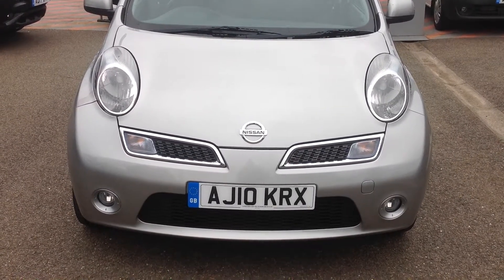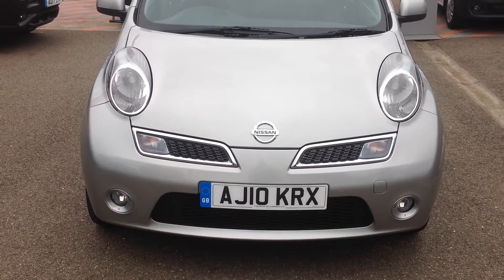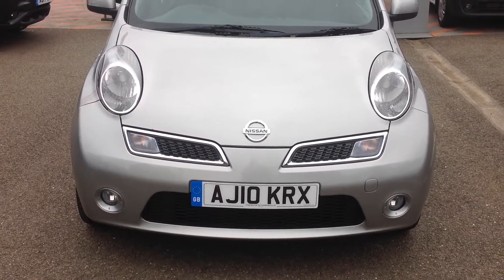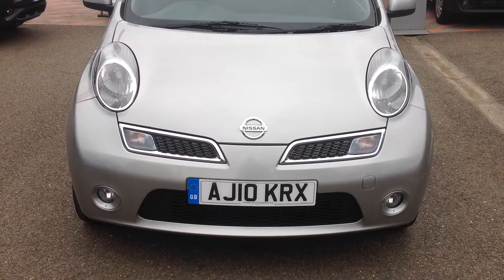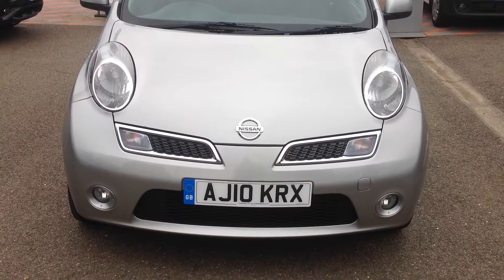Hi and welcome to Smith's Nissan in Peterborough. My name is Darren. I'm going to give you a quick walk around of the Nissan Micra 1.2 N-TEC 5-door with the registration number Alpha Juliet 1-0 Kilo Romeo X-Ray.